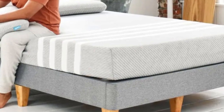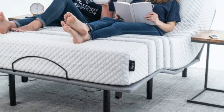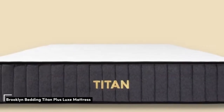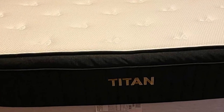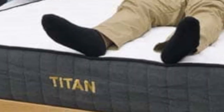Each order includes two pillows at no extra charge. Leesa's sleep trial runs for 100 nights. Number 4: heavy sleepers over 250 pounds benefit from a more supportive mattress. Fortunately, Brooklyn Bedding created the Titan Plus, a mattress built with extra-durable materials just for them.